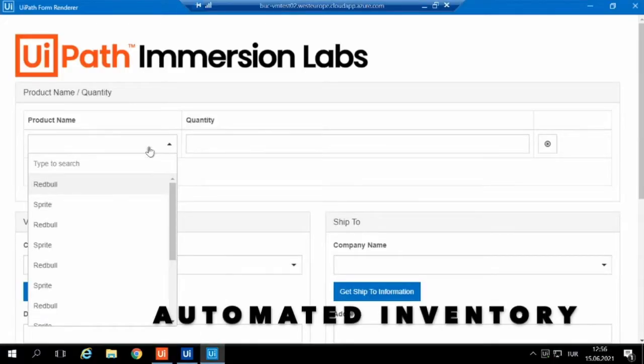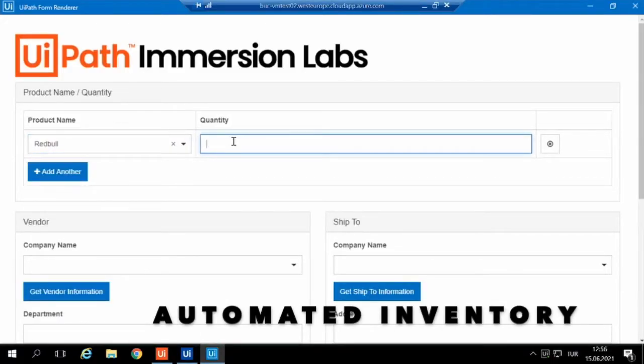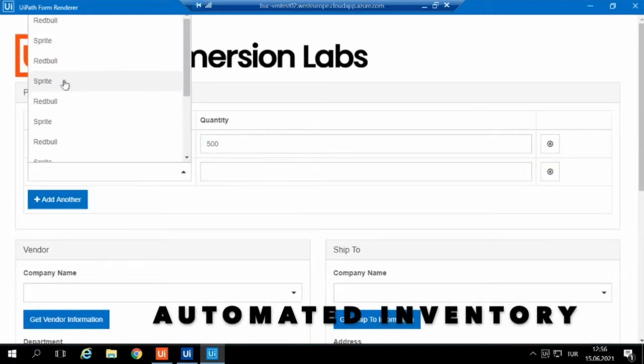You can also use an automation setup like this to automatically order new stock based on the real-time monitoring data and inventory analysis as inventory begins to deplete.